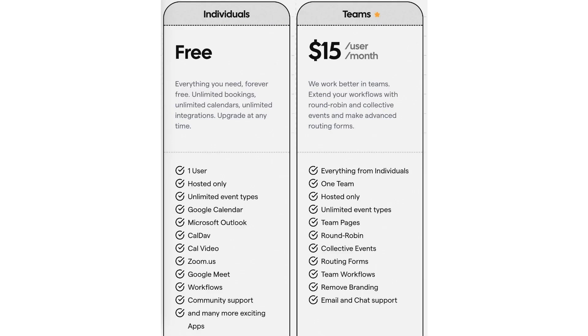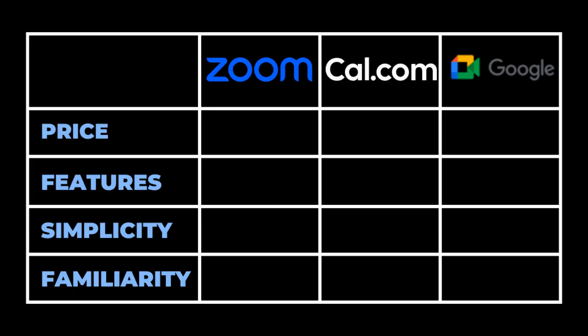With Cal.com, the information is harder to find, so I had to do some digging. But from what I could tell, there are no call time limits and you can have up to 300 participants per call on the free plan. So in this category, Cal.com is the clear winner. In my ranking system, I'm giving a one to the winner in a category and three to the loser — so one is best. Cal.com gets the first win, Meet gets a two, and Zoom gets a three. Early lead for Cal.com.